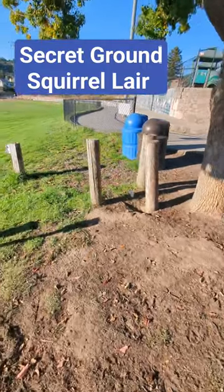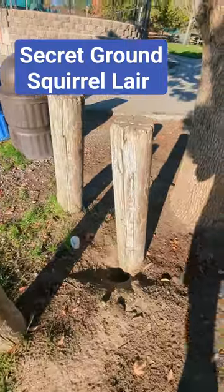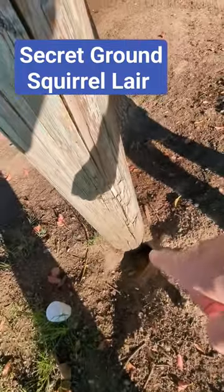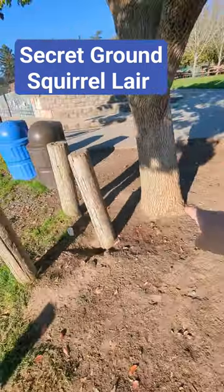Where do the ground squirrels live? Well, it may surprise you, but something as simple as this little shadow, this little indentation is actually a ground squirrel burrow. Ground squirrels love to live underneath trees.